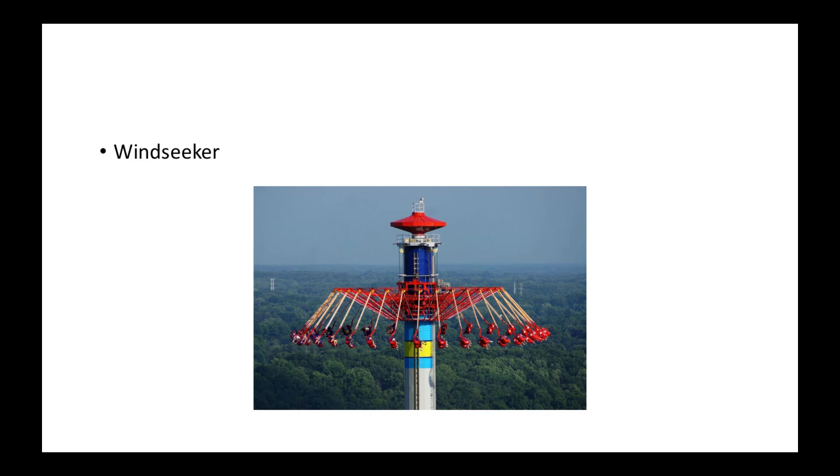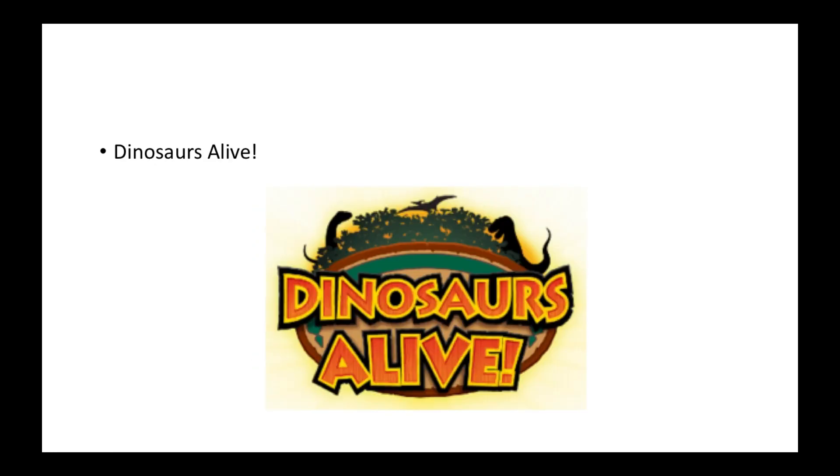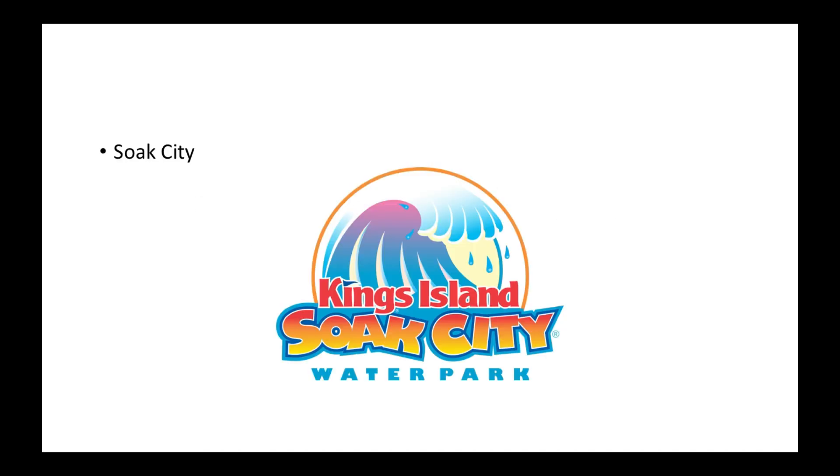Let's go back 10 years to 2011 — they got Windseeker, which is the same at almost every other Cedar Fair park: a 300-foot observation ride. Also in 2011, they brought Dinosaurs Alive, which only lasted for a couple of years — I'll get to why. Going into 2012, they renamed their water park to Soak City and it became successful, with a lot of people visiting. They also added some new things into that park.